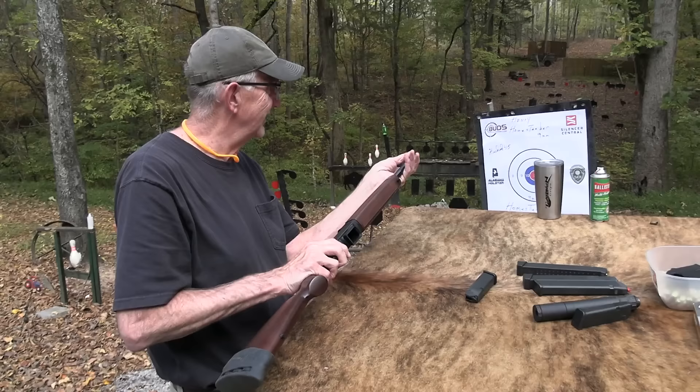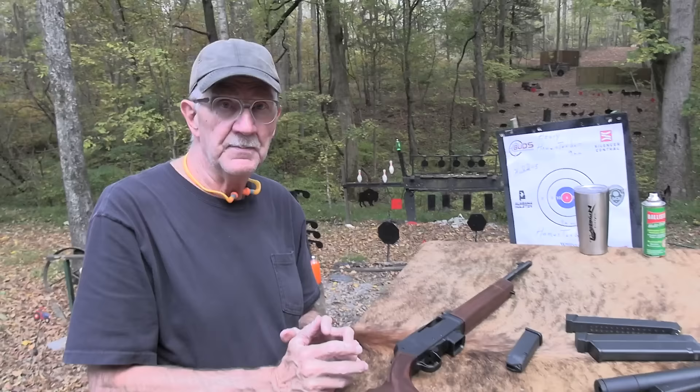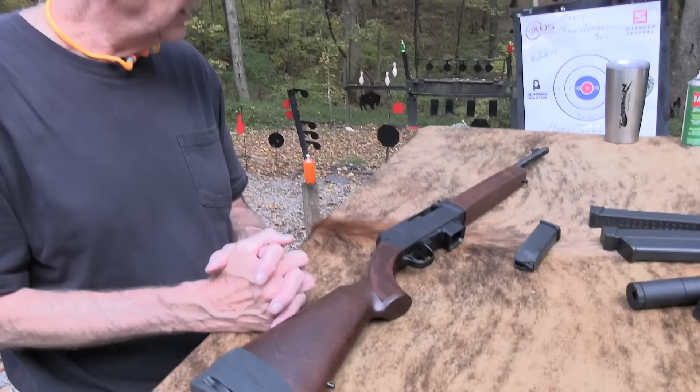I also want to thank SDI.edu, the Sonoran Desert Institute. Great place to get distance learning in gunsmithing and firearms technology — just go online and check them out at SDI.edu. They have lots of programs of study and accept the GI Bill. A lot of you are taking classes there and tell me about it — it sounds pretty interesting.